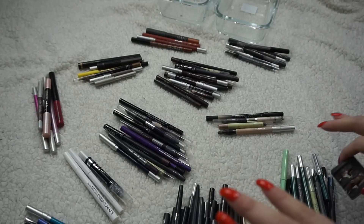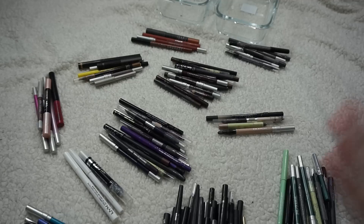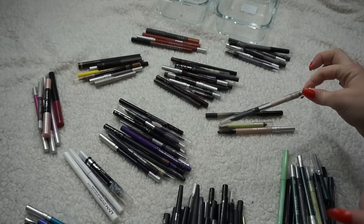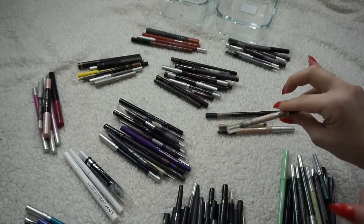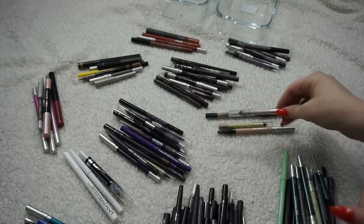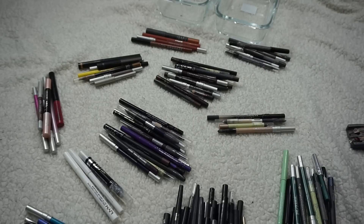I've organized everything into their various color families, or as close as possible. In some cases I had double-ended eyeliners, so I put them in the category with the shade I thought I'd be more likely to keep them for, because it's a little difficult with those double-sided ones — I might really love one side but feel differently about the other. I have to make my decisions carefully.